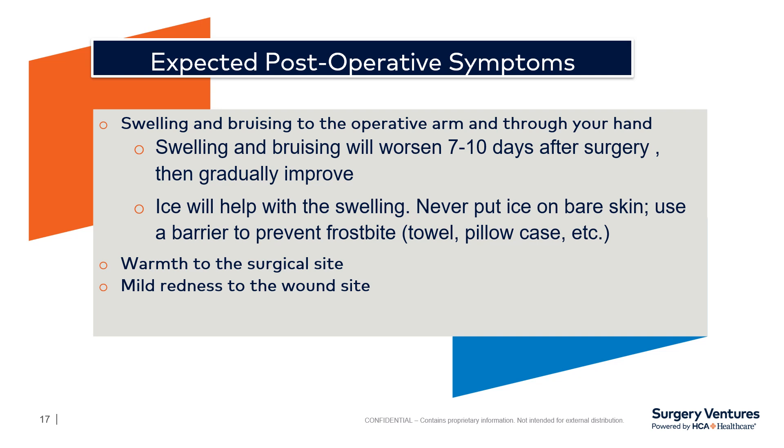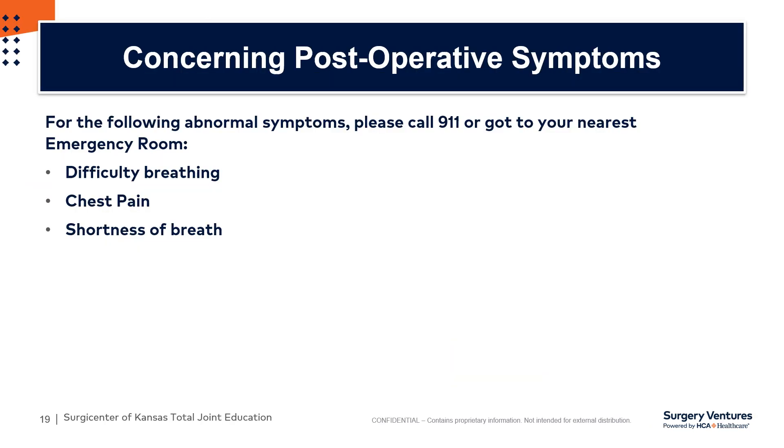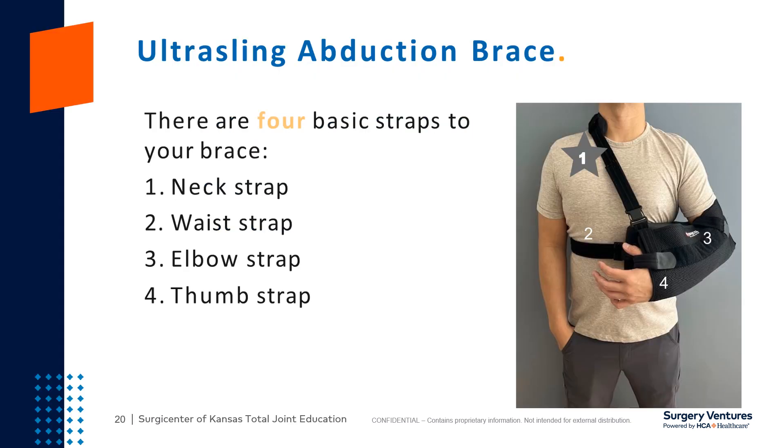If you experience any concerning symptoms, please contact your surgeon's office. Please familiarize yourself with your sling and review these slides whenever needed. Remember not to use or lift your surgical arm. This is one example of a sling or immobilizer that your surgeon may use — they may place you in a regular sling, one called an ultra sling, or a slingshot. If you have any questions at all, you may call me or ask your nurse, and become familiar with it before leaving our facility.